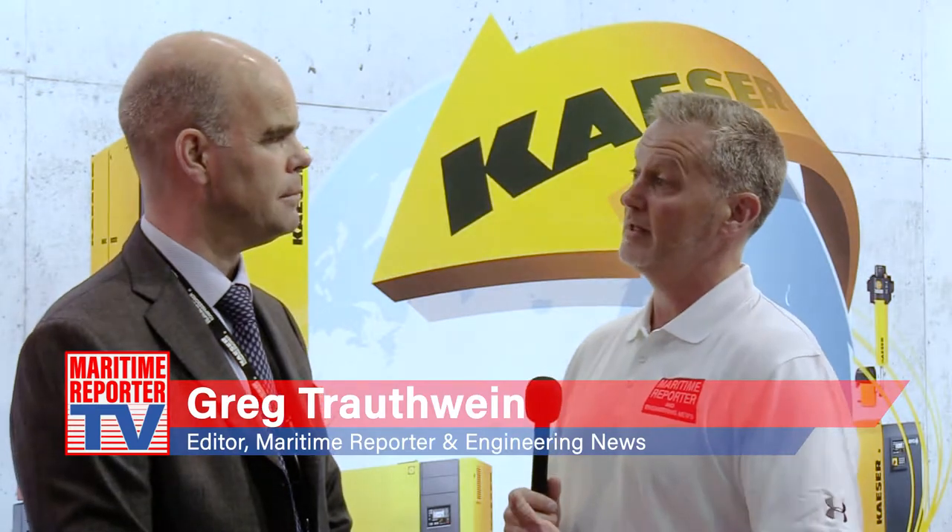This is Greg Trotwine with Maritime Reporter TV. We're here in Oslo at Nor-Shipping 2019 and we're very pleased to be joined by Oscar de Groen of KAESER. Oscar, first and foremost, thanks for joining us. Thank you, Gregory.